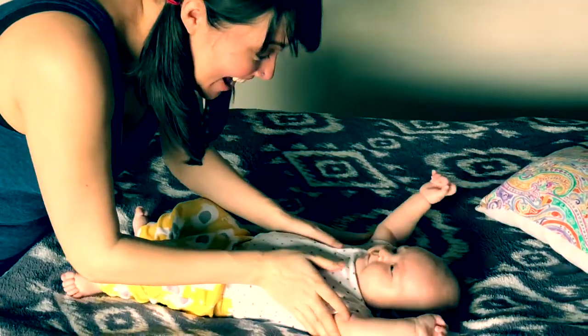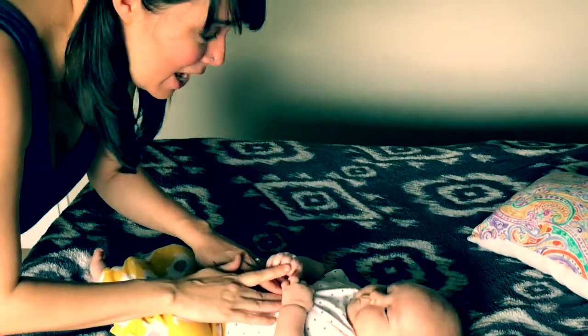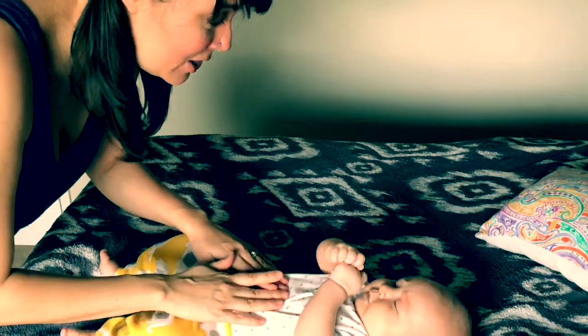Stretchy! Stretch it out! And rub down the side of the belly. You're going to lightly massage it if it's tight. Very gentle.